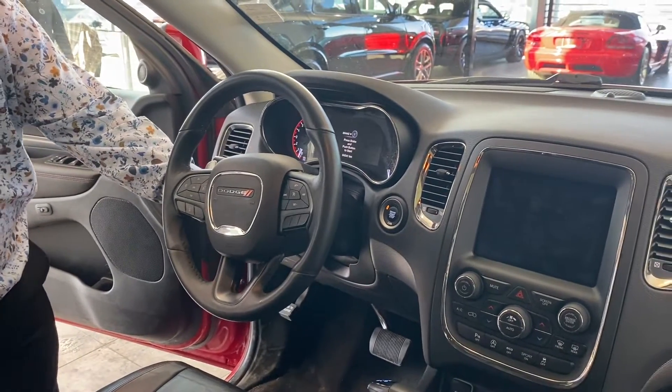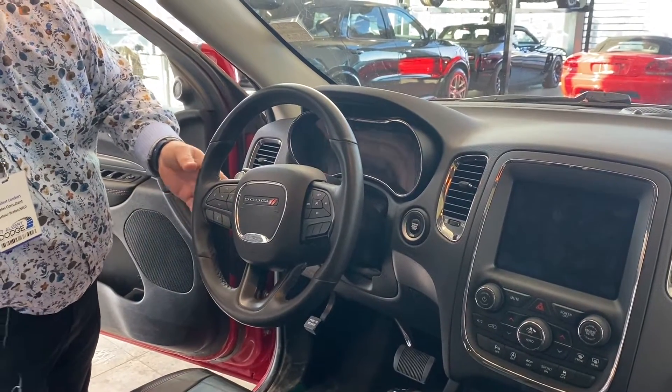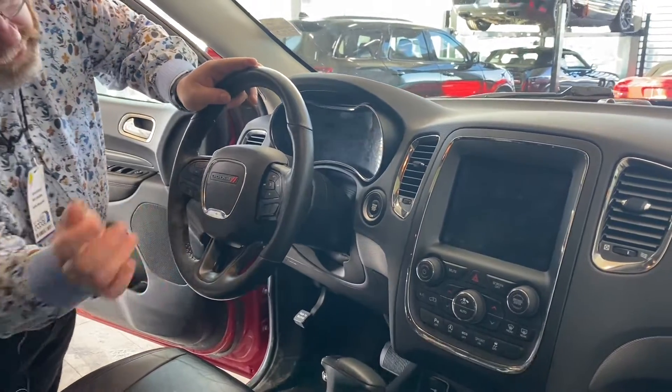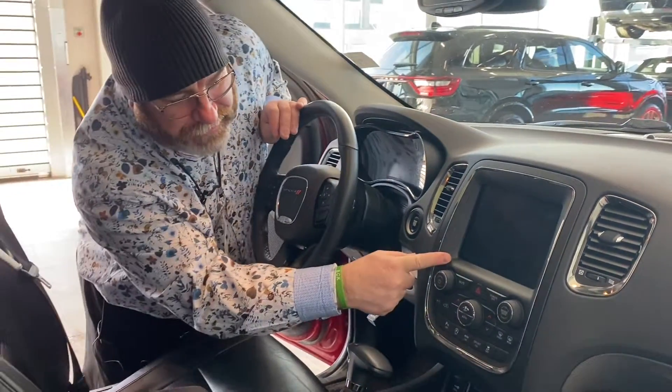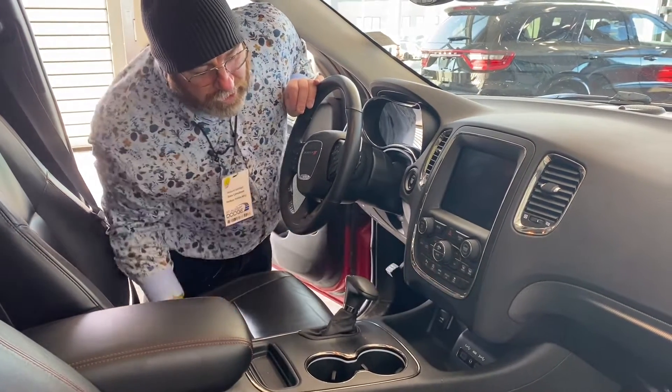Just a flick of the switch. We got paddle shifters in the back. Also, we got toggle switches for your radio station over here, and over here for your volume. Bluetooth. We have cruise control and an 8.4 inch screen. Lots of modes — got your sport mode, your eco mode, your start and stop.